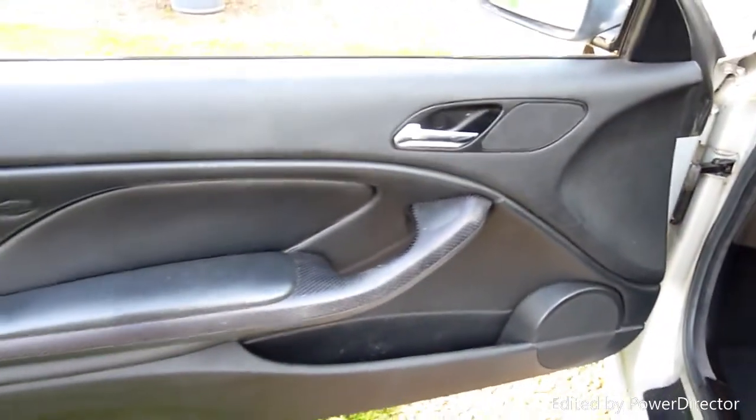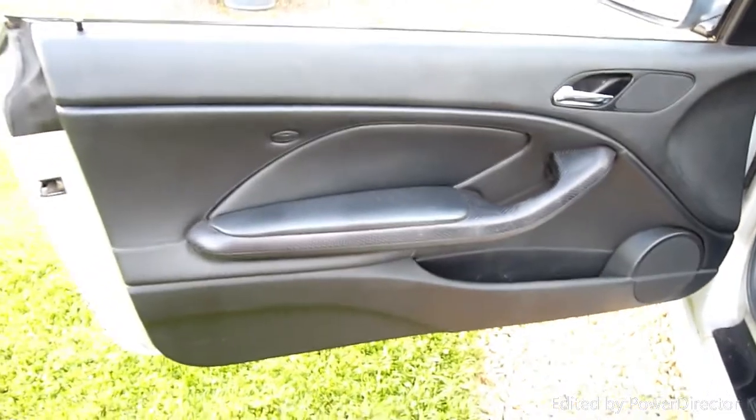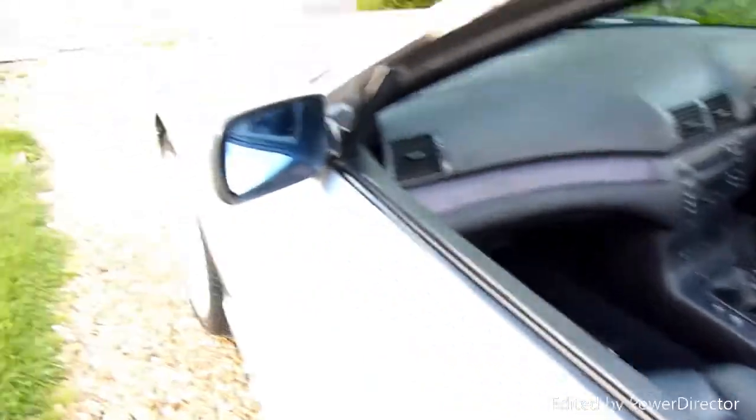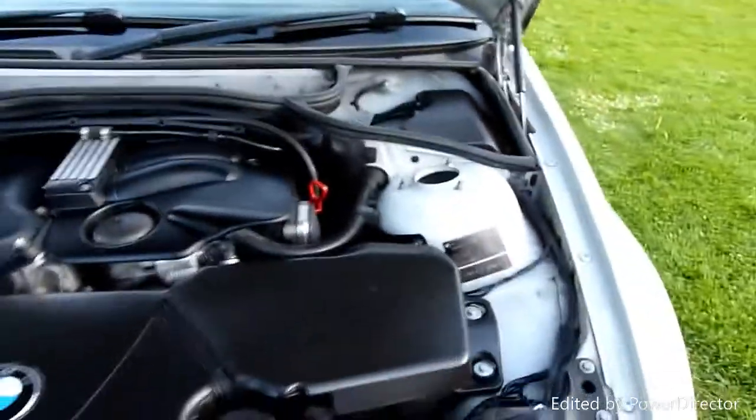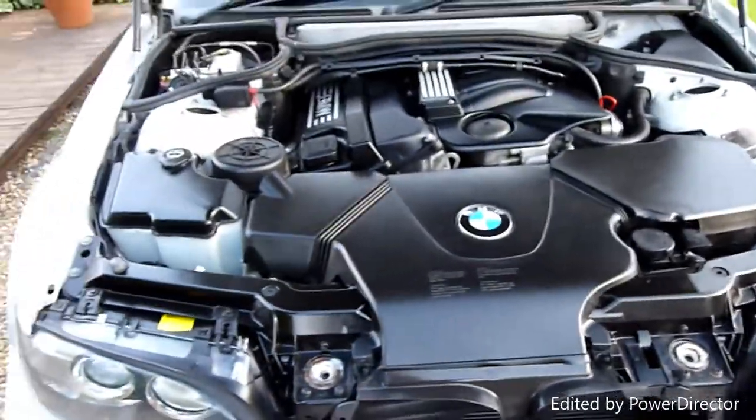It's a five-speed manual on this car. Passenger door card looks great. And coming around to look under the bonnet — there we go, lovely and clean under here.